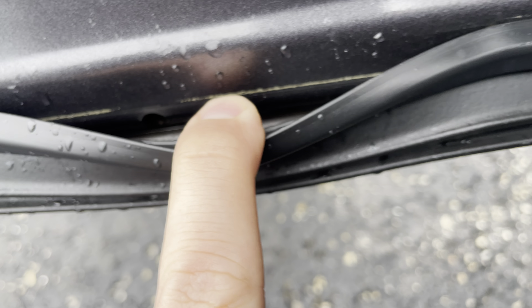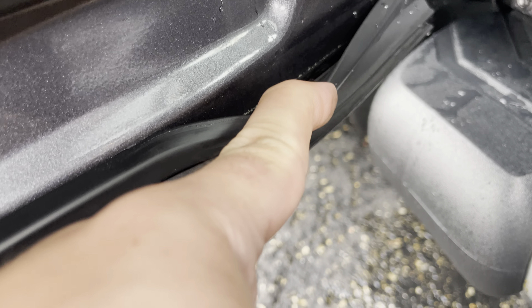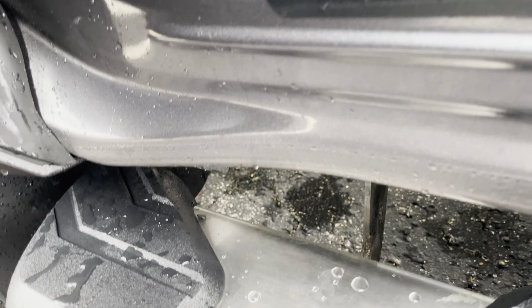Not looking too bad. You can tell that the owner was in the same mindset as you. I don't see any bubbling or anything there — that would be a concern. Here on the door jamb, everything looks in pretty good shape. Same thing on the rocker.